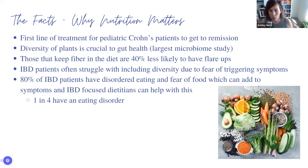Those who keep fiber in the diet are 40% less likely to have flare-ups. Fibers feed our helpful gut bacteria, and they reward us by giving us something called butyrate — a short chain fatty acid that helps reduce inflammation. It's one of the key indicators of nutrition success in IBD: the ability to produce more butyrate. The studies look at this, so we want to expand the diet even if fiber is scary.